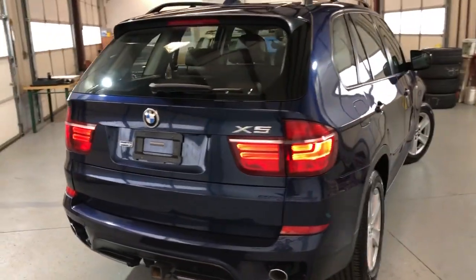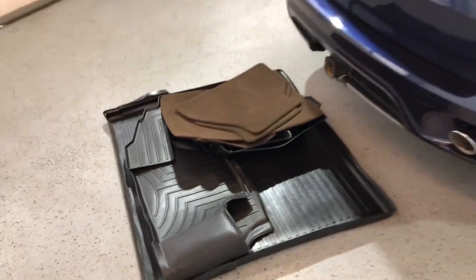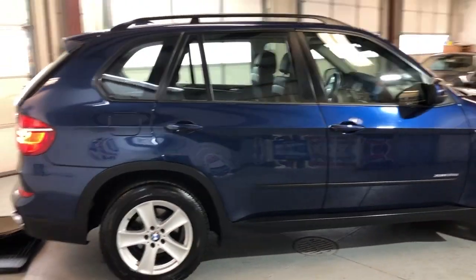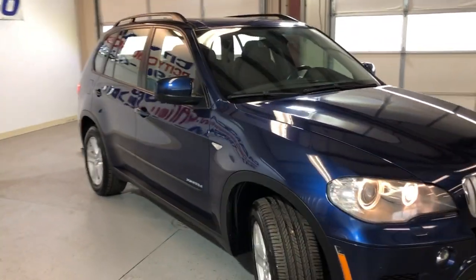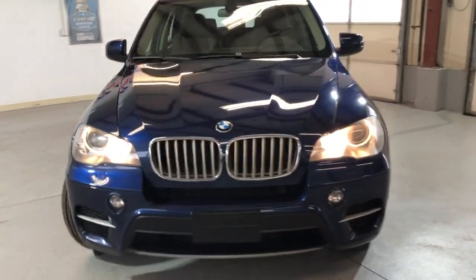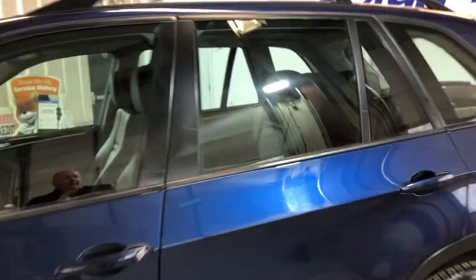Beautiful looking body — I just took the floor mats out. It's got two sets, cloth and rubber, so making some space in the cargo area. This BMW actually has third row seating. Body looks nice and clean, in great shape, beautiful matching tires, fog lamps, xenon headlights, super nice and clean all around. Alloy wheels in great shape, roof rack, tinted windows.